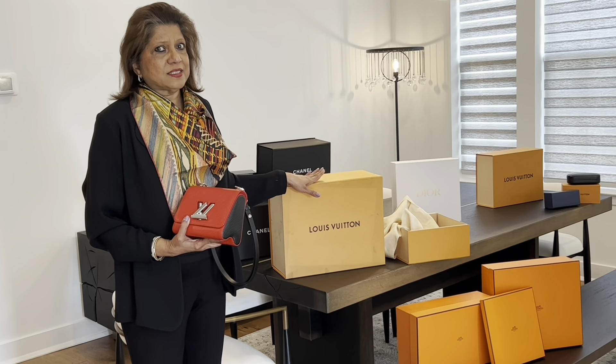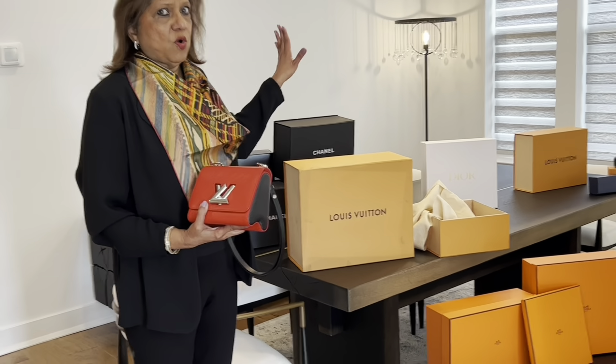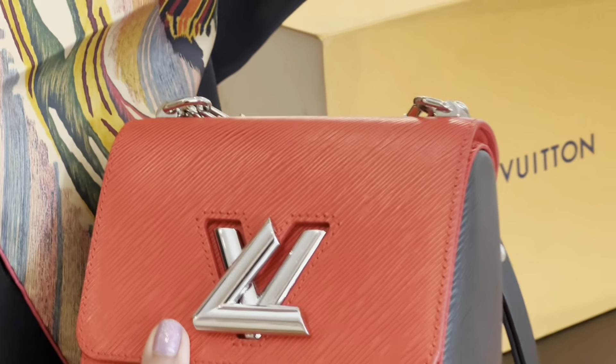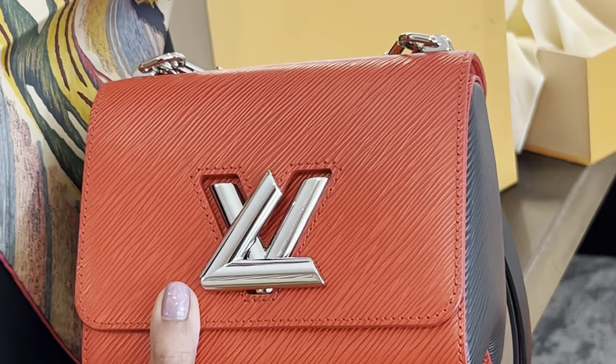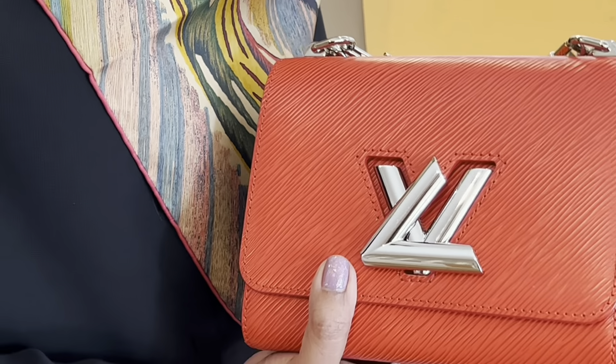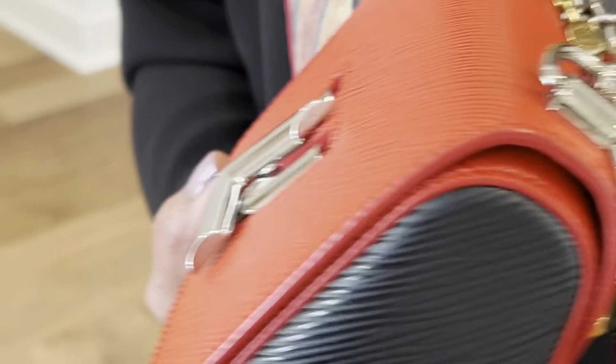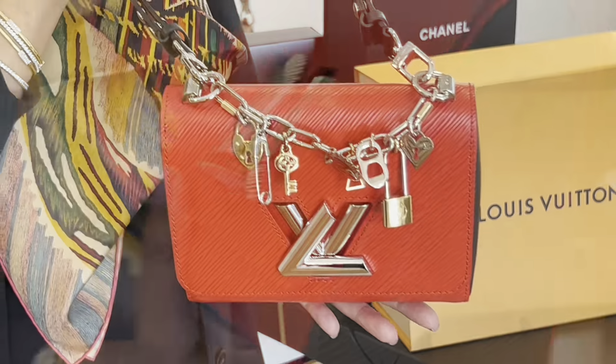These were some of the bags I kept after I downsized more than 20 bags. I'll talk to you more about the other bags and which ones I bought as replacements. These were not the replacement bags — these were the recall bags that I got from Louis Vuitton, which was amazing.